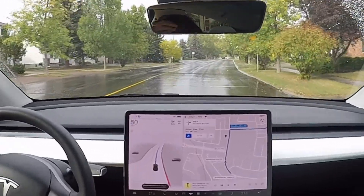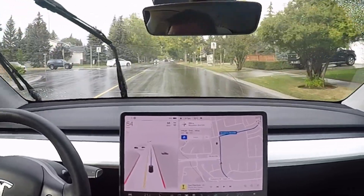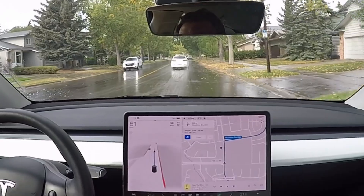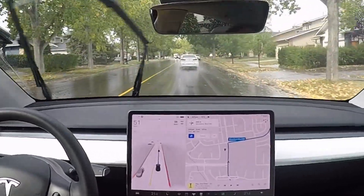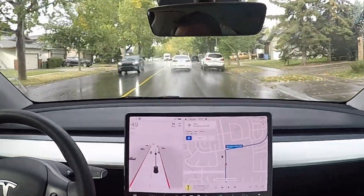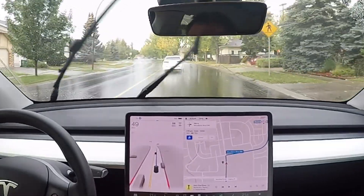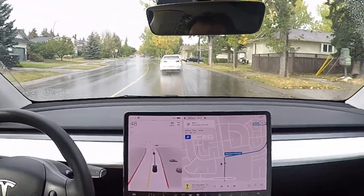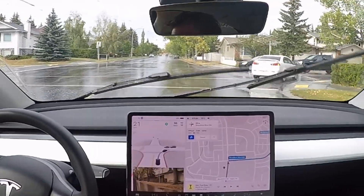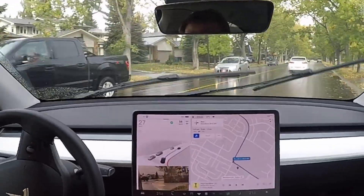All right, welcome everyone. This is version 10.69.2.2, so we've got a minor update. We want to do a quick test over here and we've got some rain as well. We're doing the residential loop test right now — residential areas, checking for cars and going through.